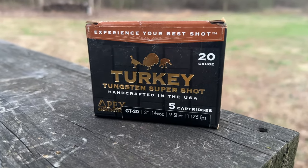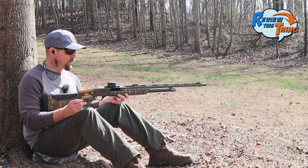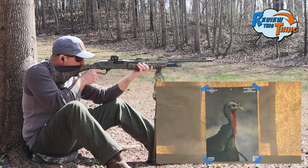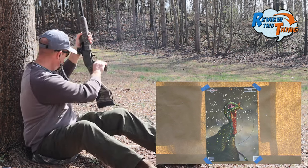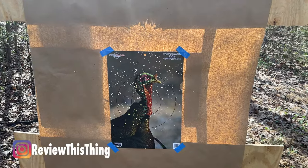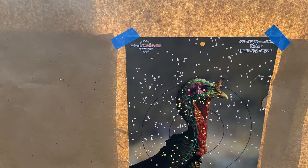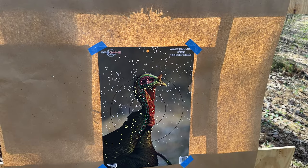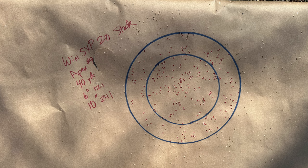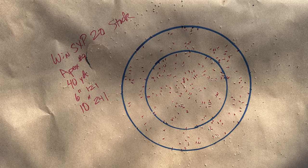Apex ammunition has always done good for us, especially out of the 20-gauge. Let's see what this stock choke will do for it. That's a good pattern right there on that turkey's head. Looks like we've got a few flyers over to the left, and it may have shot a little high overall. If we were going to hunt with it, we would obviously sight it in for that load. 121 pellets in a 6-inch circle, and 241 in the 10-inch circle.